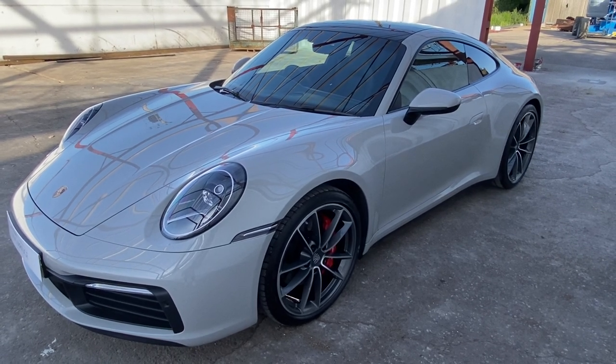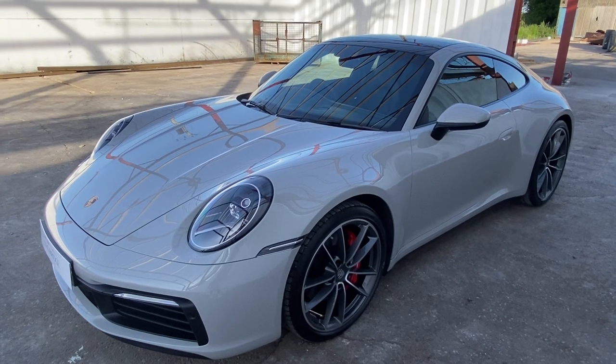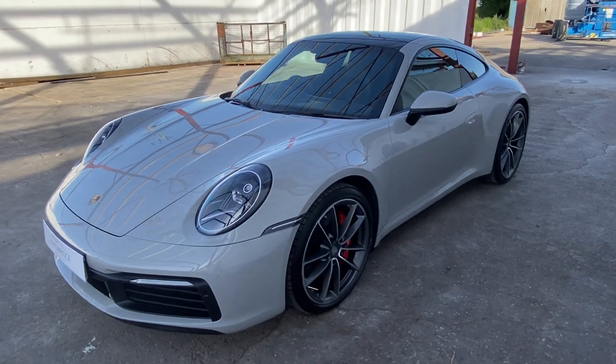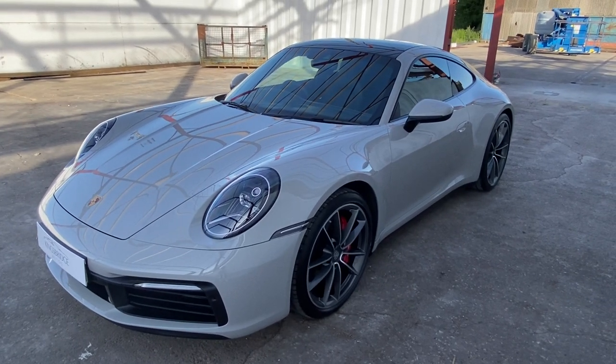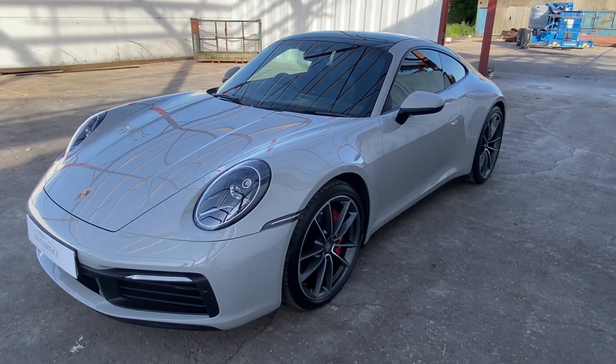Is it a supercar? Yes. It does 0-60 in approximately 3.7 seconds. Top speed of 191 miles per hour for this particular S model. It's got 450 horsepower. It sounds fantastic — this one's got the sports exhaust.